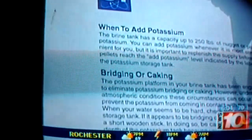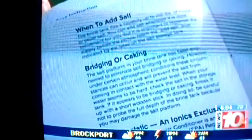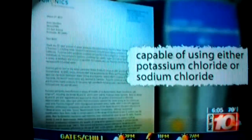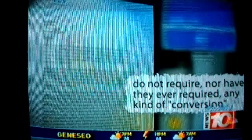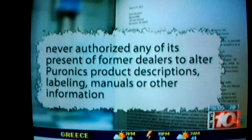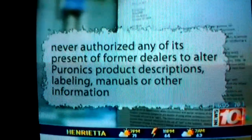But what about the owner's manual that Donaldson showed us that references potassium? I-Team 10 discovered there are two versions. Gerstner admits they altered the original with the manufacturer's permission, he says, to eliminate confusion. Here's the original — as you can see, it says salt. General Ionics is now owned by Puranix Water Systems. In a two-page letter to I-Team 10, Puranix executive Jeffrey Atkinson says their water conditioners are capable of using either potassium chloride or sodium chloride and do not require, nor have they ever required, any kind of conversion. As to the owner's manual, Atkinson says Puranix and its predecessor never authorized any of its present or former dealers to alter Puranix's product descriptions, labeling, manuals, or other information.